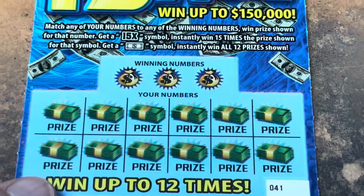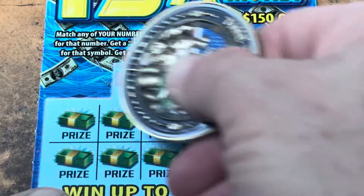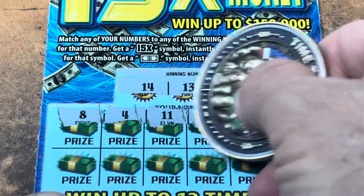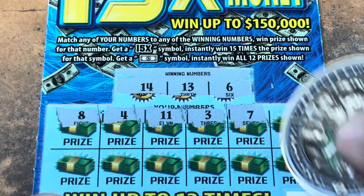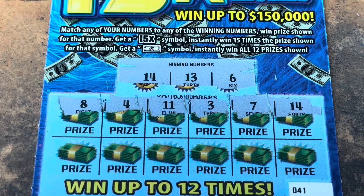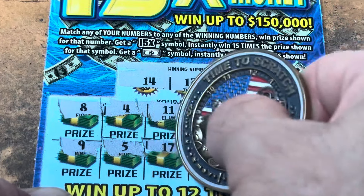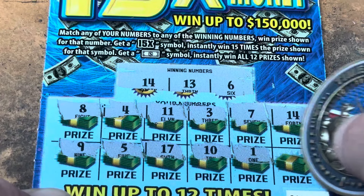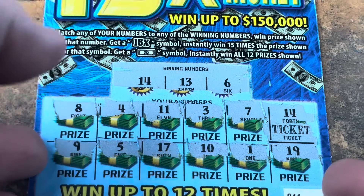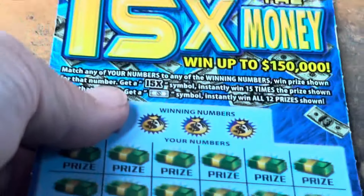Ticket 41 — we need a symbol. 6, 13, and 14, 8, 8, 4, double 1, 3, 7, 6, 14 — back to back! Nice, very nice. Come on, 15X. 9, 5, 6, 17, 10, 1, and 19. Do we have another ticket? We do! We're stacking wins, I'll take it — 3 more dollars, puts us up to 8.